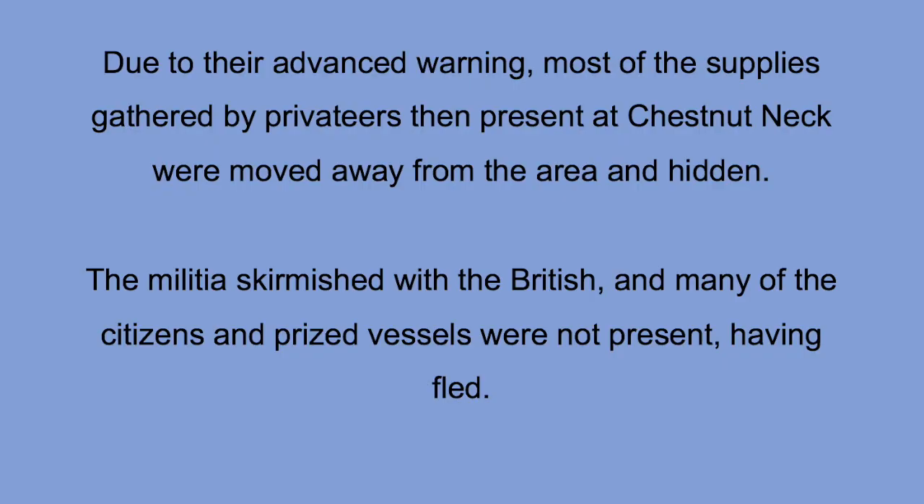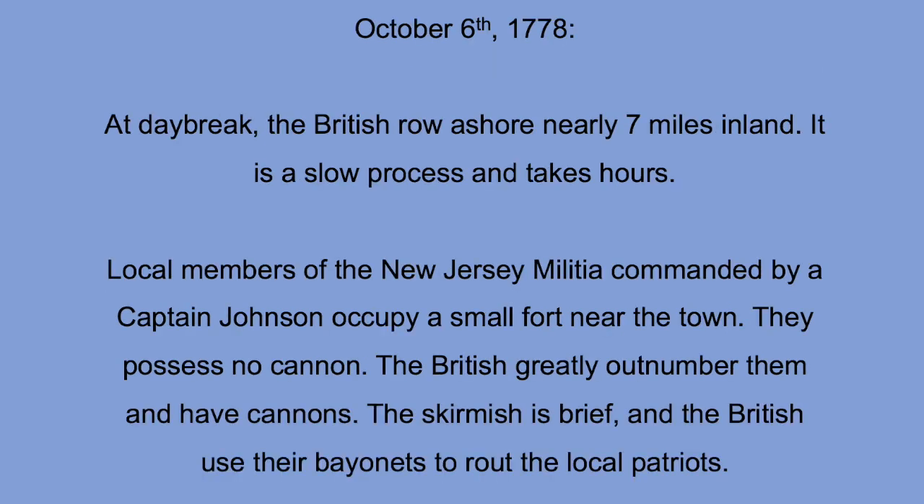Pulaski's men arrived on October 8th, not October 6th. But because of the advanced warning, the privateers were able to successfully move and hide many of the ships they were using for privateering and some of the supplies, though not all. On October 6th, the day after their arrival, the men under the command of Patrick Ferguson arrived at Chestnut Neck. They were delayed even rowing into shore due to the currents and bad weather — they left at daybreak and did not arrive at Chestnut Neck until four o'clock in the afternoon, making it an arduous journey even from Little Egg Harbor.